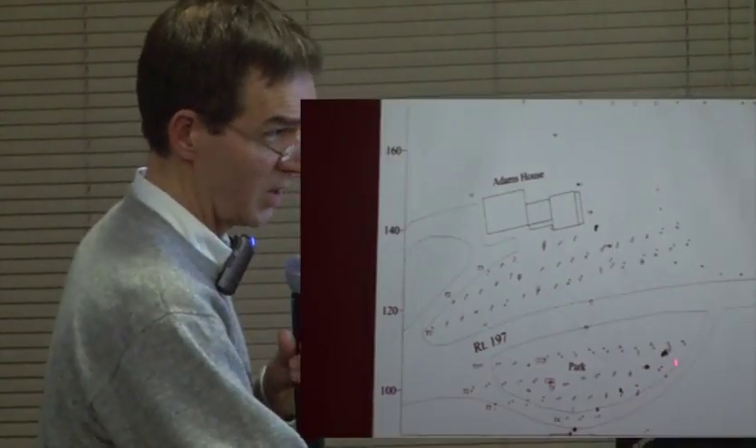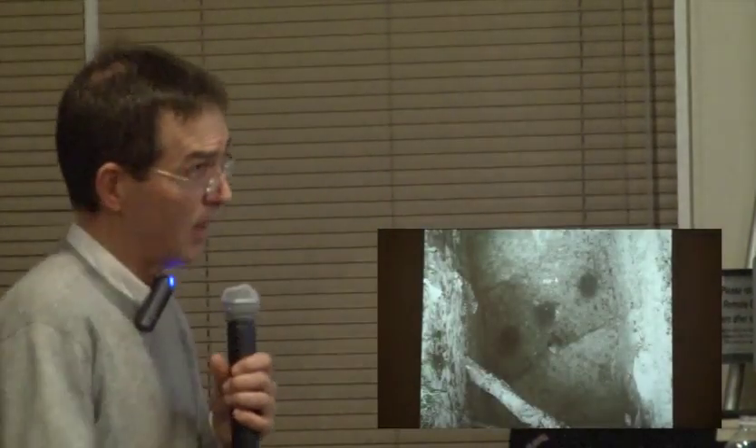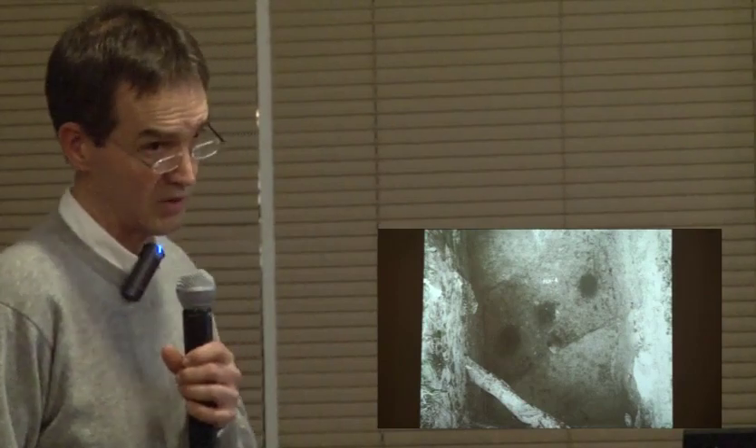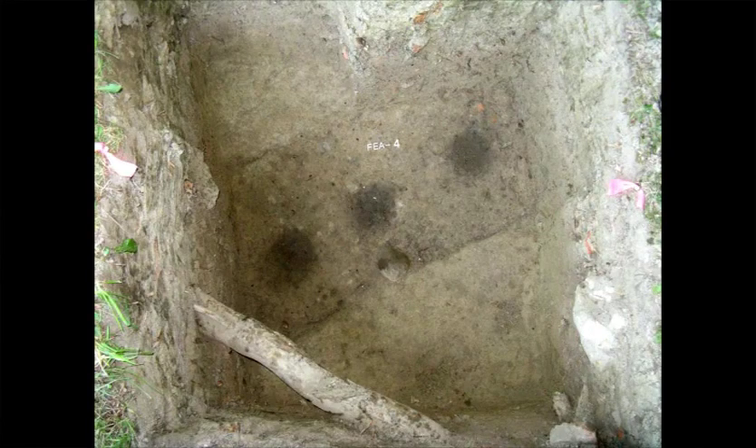In one shovel test pit, going down about two feet, we hit a small stain right in the corner — and this is where good archaeological training really comes through. When you're working on a site like this with horrible clay, you have to pay close attention to differences in soil coloration. What we actually found was a section of the palisade trench for the fort with the impressions of three posts with spaces between them. This was extremely exciting — once we find the palisade, in theory everything should be inside of it.